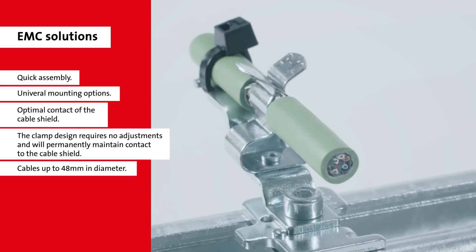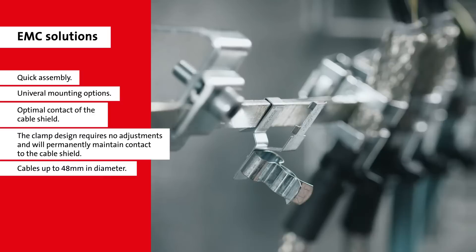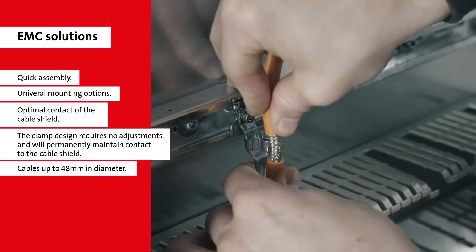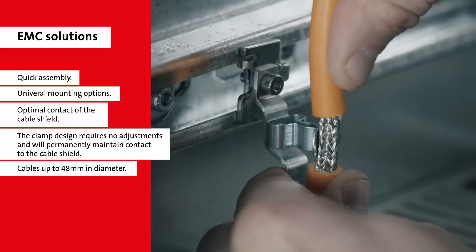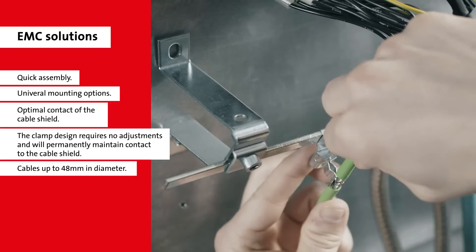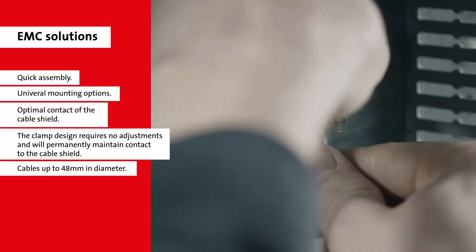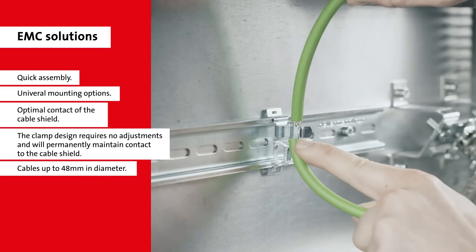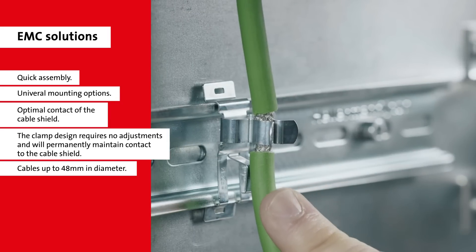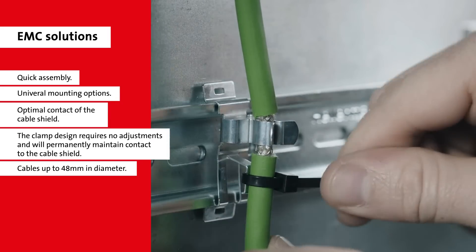ICOTech's EMC shield clamps provide solutions for secure conductance of screening interference. Multiple solution types are available with various installation options, including direct mount or rail mount. They provide an easy tool-less installation for cables. ICOTech's shield clamps provide up to 50% more contact area compared to conventional shield clamps. The clamping ranges are very flexible and include all standard cable diameters, with options for strain relief integrated into the design.